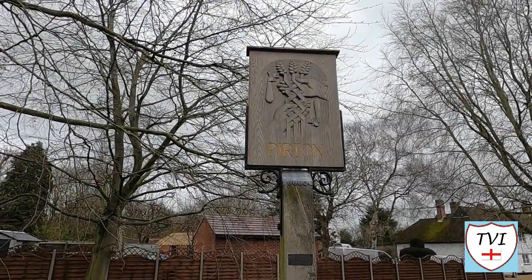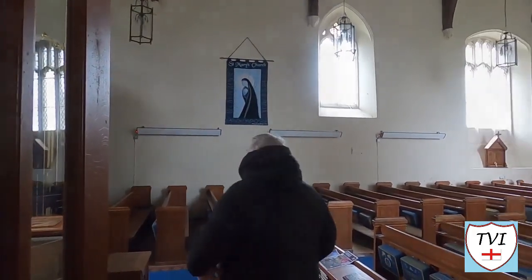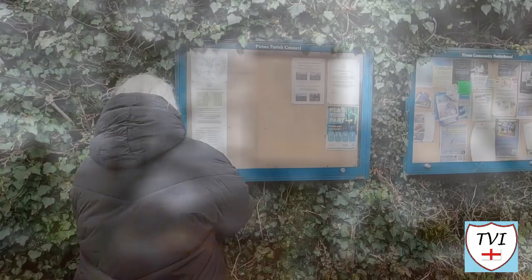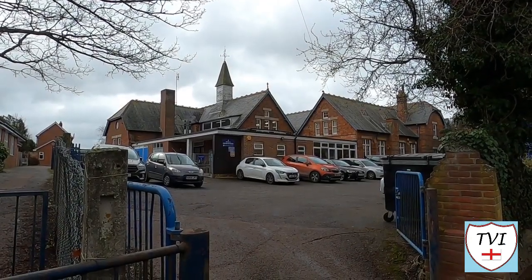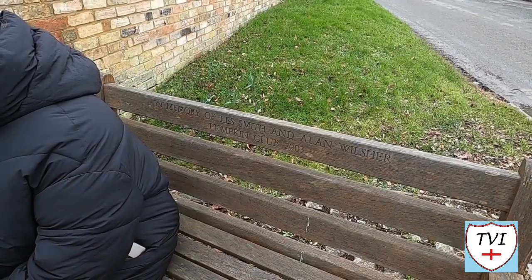Continuing our journey around North Hertfordshire, today we're in Purton — regarded as a small village but still much bigger than Holwell, which we covered last week. Purton's first appearance in any official record was in the Domesday Book, when it was known as Peritone, meaning 'Homestead of Pears'. It's a compact village on the edge of an area of outstanding natural beauty bordering Bedfordshire and the Chilterns, much of it a designated conservation area. It's just 35 miles north of London, almost equidistant between the A1 and the M1.